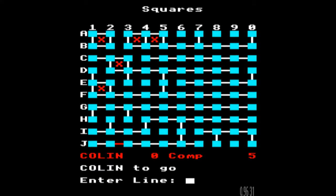Several lines later, you can see that the grid is starting to become a bit more interesting now. I made a few mistakes getting us up to this point, so you can see that the computer has managed to nab a few extra squares. But I'm fairly confident now that it's reached the stage where there's only one go I can make which won't open up a square.